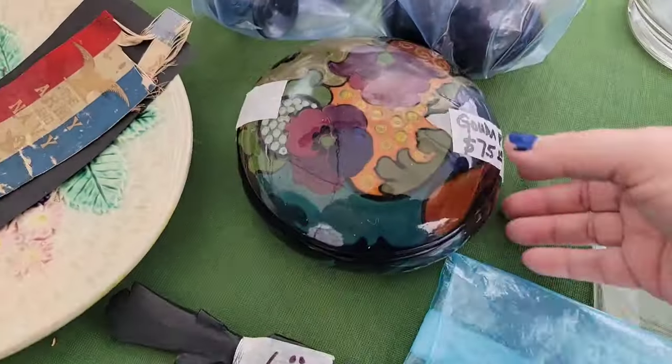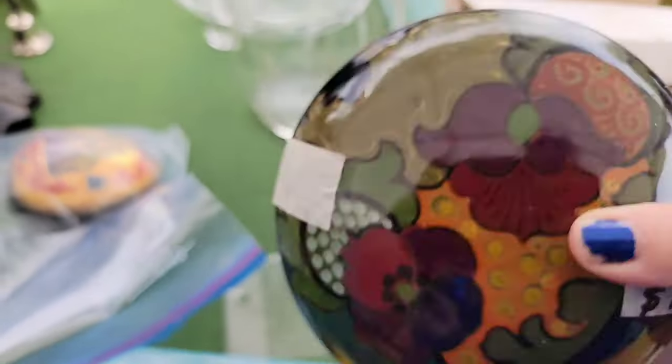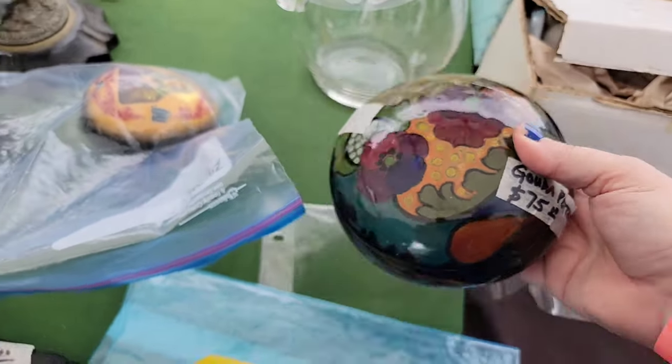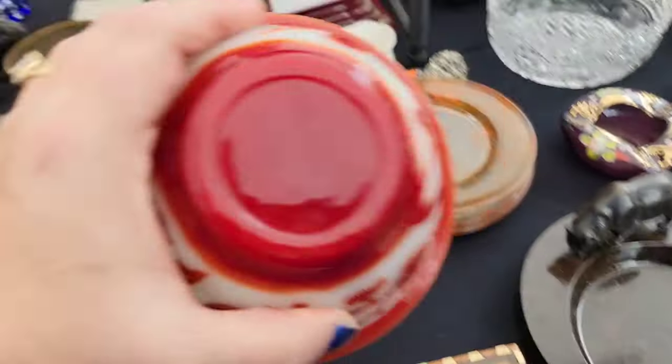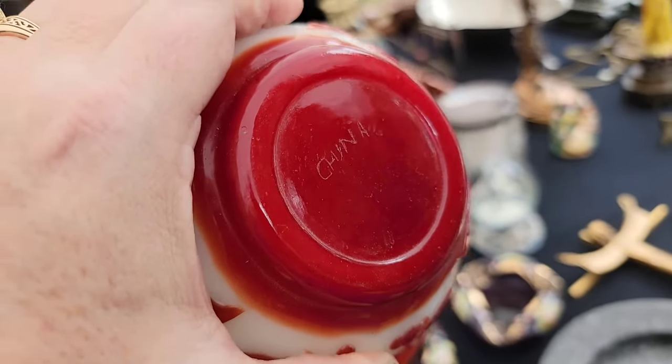This is really really pretty Gouda pottery - I was not familiar with it but I think it's priced right at about what I would be able to get for it. Now here, check out this amazing older piece - it does say China on the bottom.